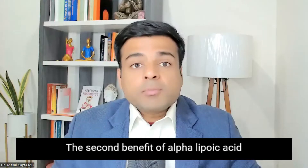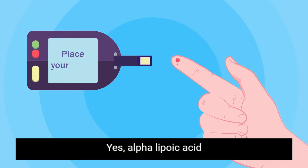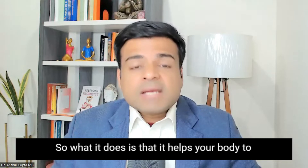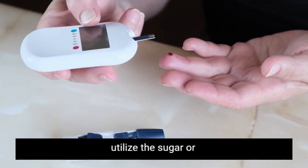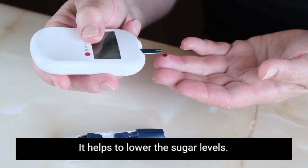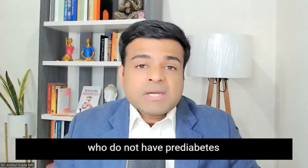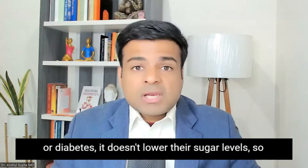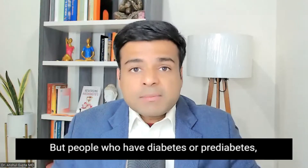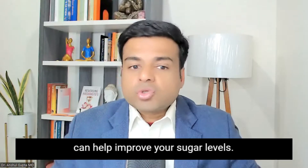The second benefit of alpha lipoic acid is for people with diabetes or pre-diabetes. Alpha lipoic acid improves insulin sensitivity — it helps your body utilize the sugar or carbohydrates you are consuming, and by doing so it helps to lower sugar levels. In normal people without pre-diabetes or diabetes it doesn't lower their sugar levels, so it is perfectly safe. But for people with diabetes or pre-diabetes, this can be a natural supplement to help improve sugar levels.